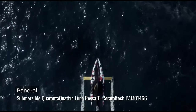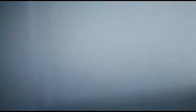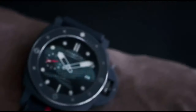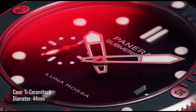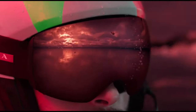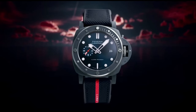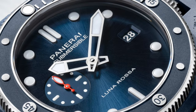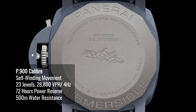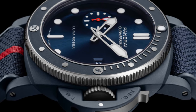The Panerai Submersible Quaranta Quattro Lunar Rosa Thai Ceramitec PAM01466 is really a mouthful of a name. Thankfully, it's good looking. The case is made out of Thai Ceramitec — a titanium alloy that has undergone a patented titanium ceramization process through electrolytic plasma oxidization, resulting in the case's blue hue. According to Panerai, the process turns the surface of the titanium alloy into a dense ceramic layer, improving the material's hardness. Thai Ceramitec is 44% lighter than steel and has a fracture toughness 10 times higher than traditional ceramic. The 72-hour power reserve is achieved using a single barrel.